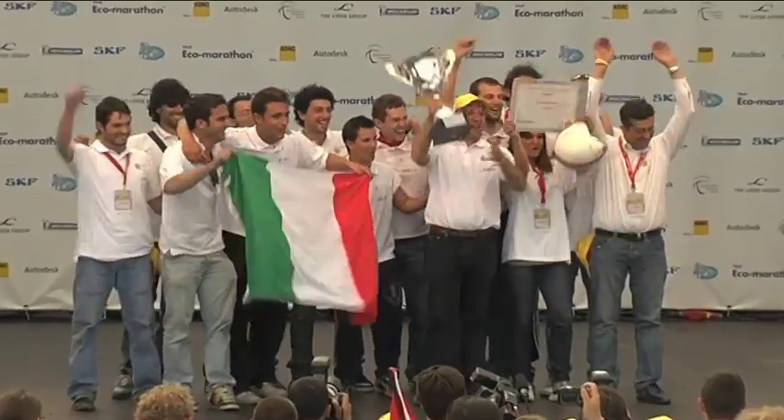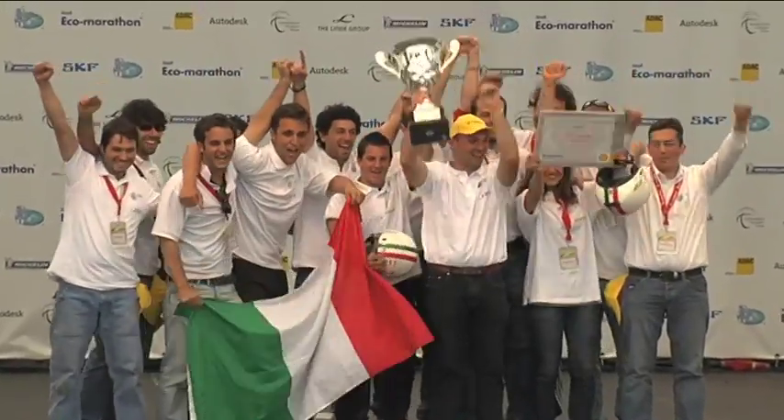In the solar prototype field, Milano Polytechnic won the first prize. We think that solar power is an energy source that is free, it's for everybody, and really clean.